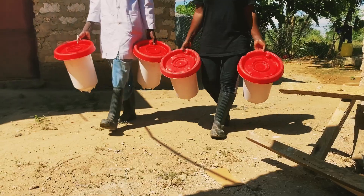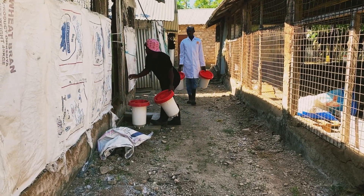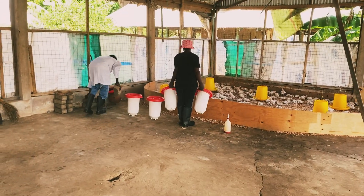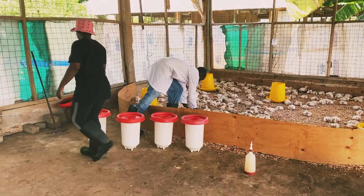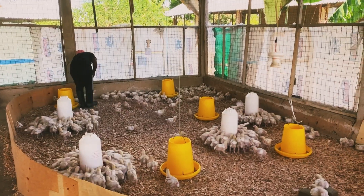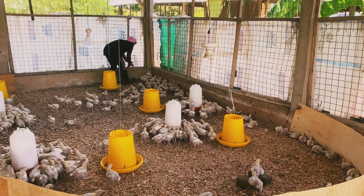Having denied water access to our birds for over three hours, they are very thirsty and are going to scramble for water. While they are scrambling, we take the opportunity to observe our flock very closely and make sure that every bird has access to water. If we notice any birds sleeping in the corners of the brooder instead of drinking, we'll gently encourage them to drink.